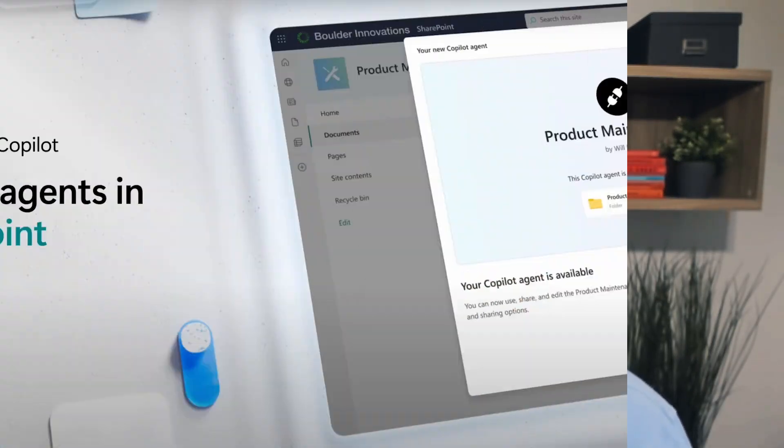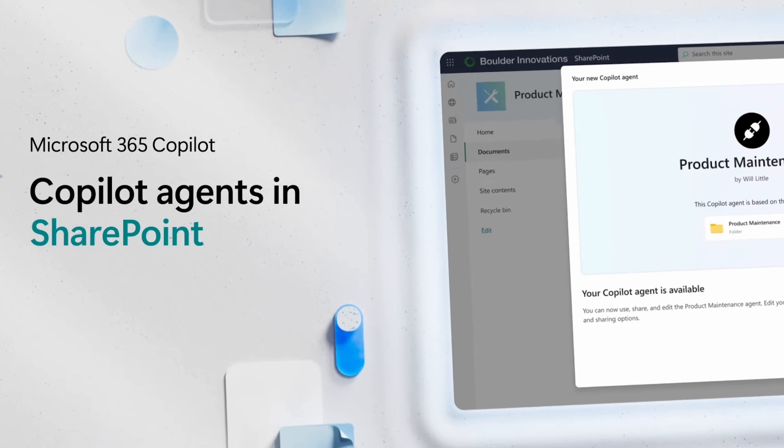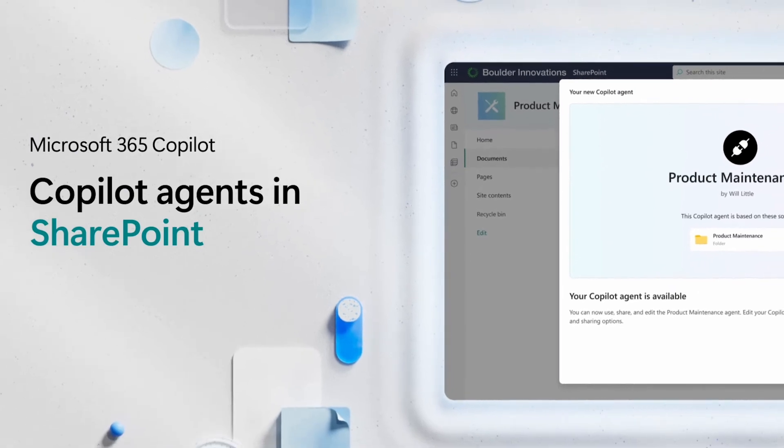Exciting news! In October of this year, you'll have the ability to use Copilot agents in SharePoint. This public preview will give you the ability to get hands-on and use this incredible capability to advance AI at work and help improve your Copilot experience.